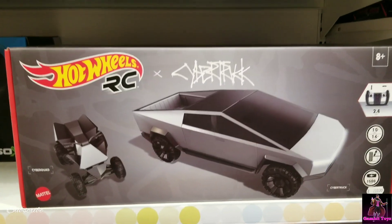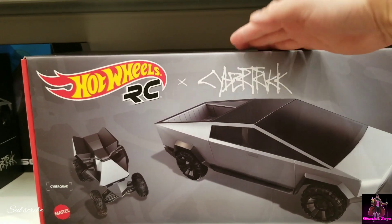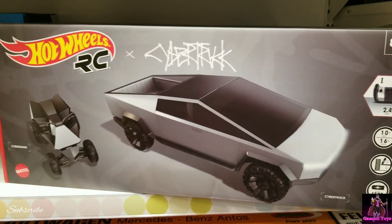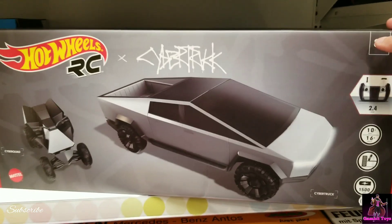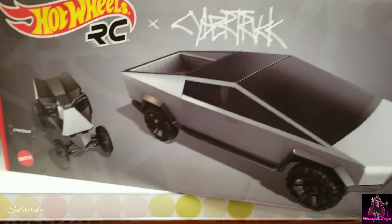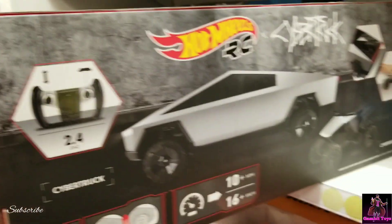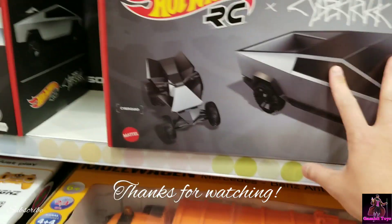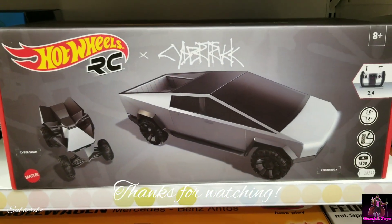We got the Hot Wheels Cybertruck, it's pretty big. The box is like a foot and a half long. It has the little ATV — it's an RC, and it's Hot Wheels. Must be — yeah, it's 209 euros.